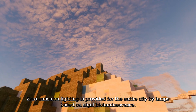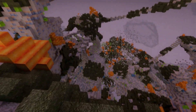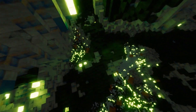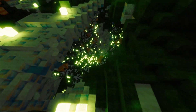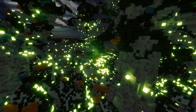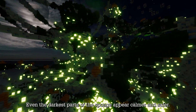Zero-emission lighting is provided for the entire city by lamps based on algal bioluminescence. Even the darkest parts of the sponge appear calmer and safer.